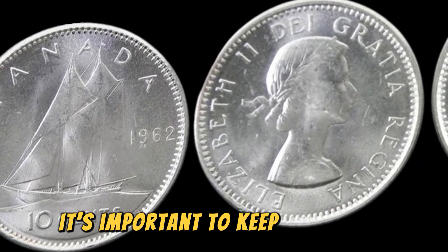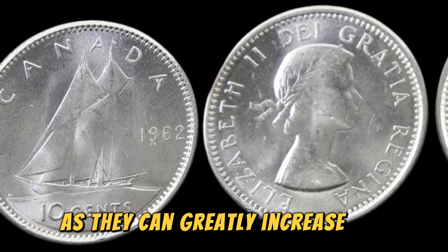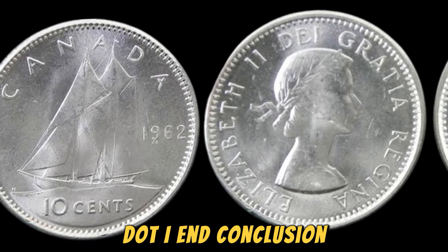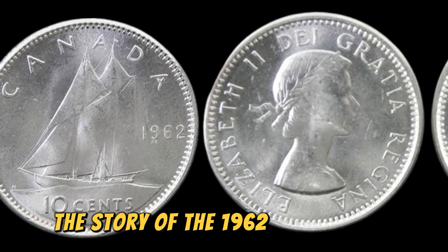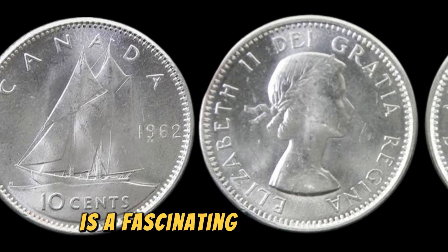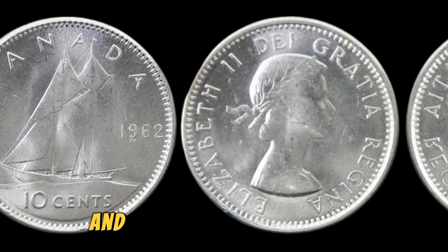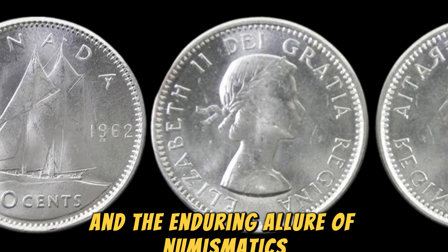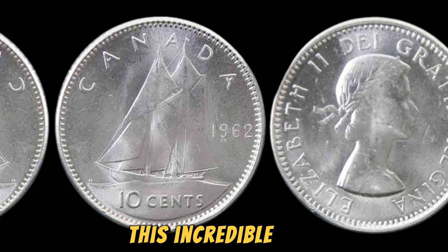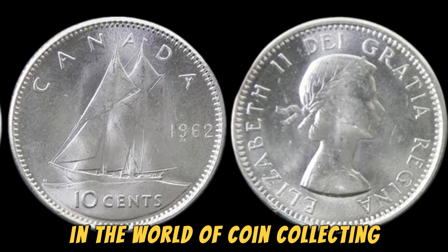It's important to keep an eye out for rare and unusual errors like the doubled die error, as they can greatly increase the value and desirability of your coins. In conclusion, the story of the 1962 Canadian 10 cents coin worth $1.3 million is a fascinating tale of rare errors, valuable treasures, and the enduring allure of numismatics. Whether you are a seasoned collector or just starting out, this incredible coin serves as a reminder of the hidden gems waiting to be discovered in the world of coin collecting.